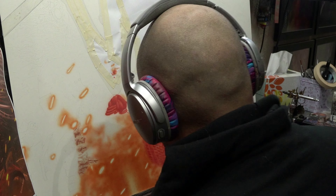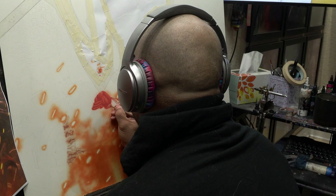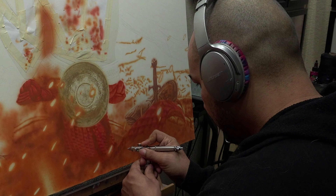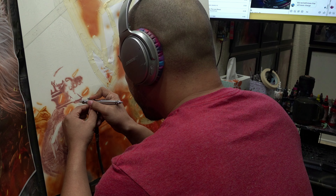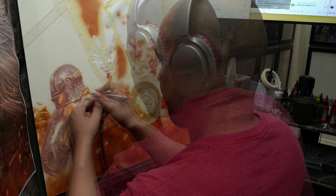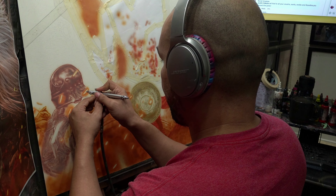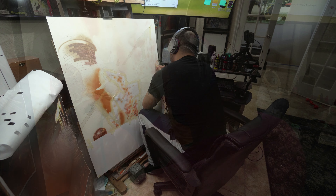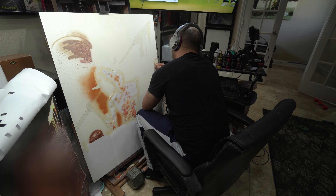You guys know me — I love detail. It's not that I try to paint realism, it's just I like detail, and more detail means more realistic. But it doesn't matter how good you render things if it doesn't have atmosphere — I'm just not feeling it. One thing I was trying not to do was bounce all over the place on this painting.